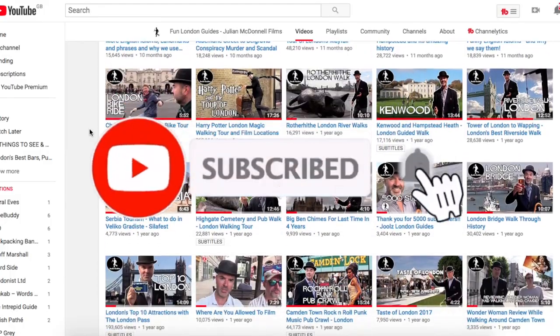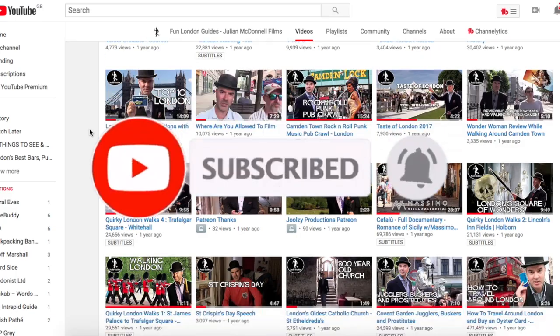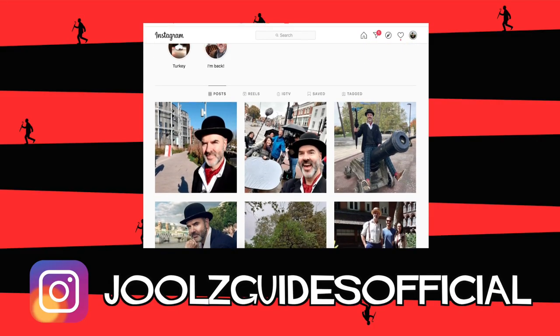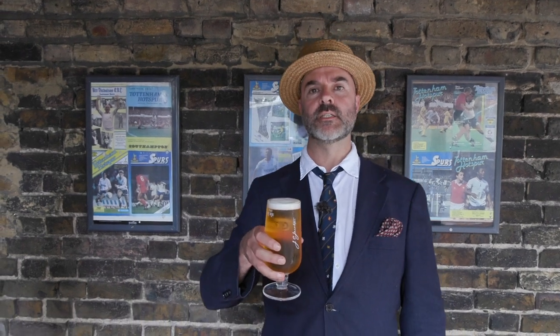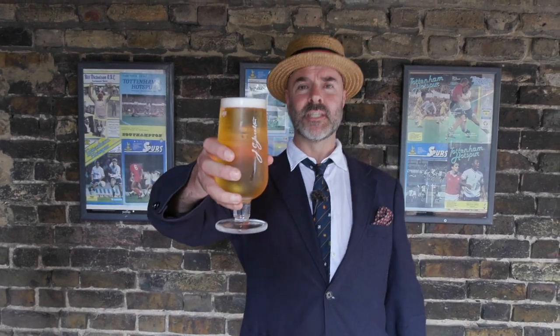Cheers, Louisa. Cheers, Simon. Cheers, everybody. Thanks for watching. If you enjoyed the video, don't forget to hit the subscribe button and follow me on Instagram at JulesGuides official. If you like the song, it's by Little Lost Lou — you can follow her at littlelostlou.com. And if you want to get in touch, check out my website at jewelsguides.com. Cheers, see you next time.